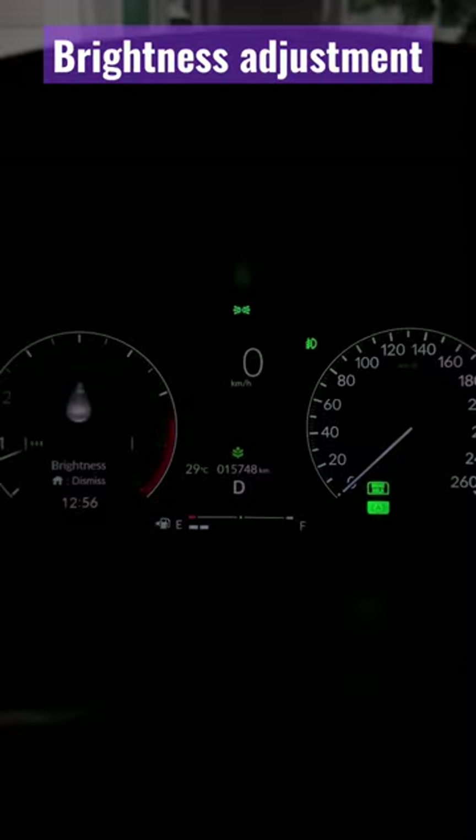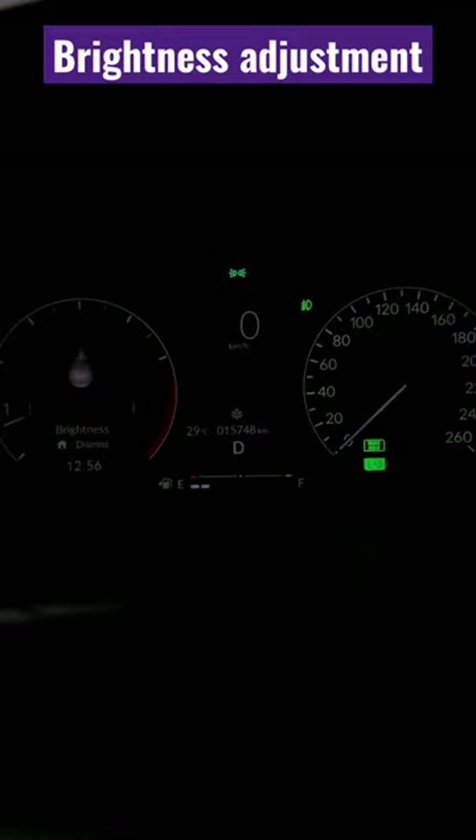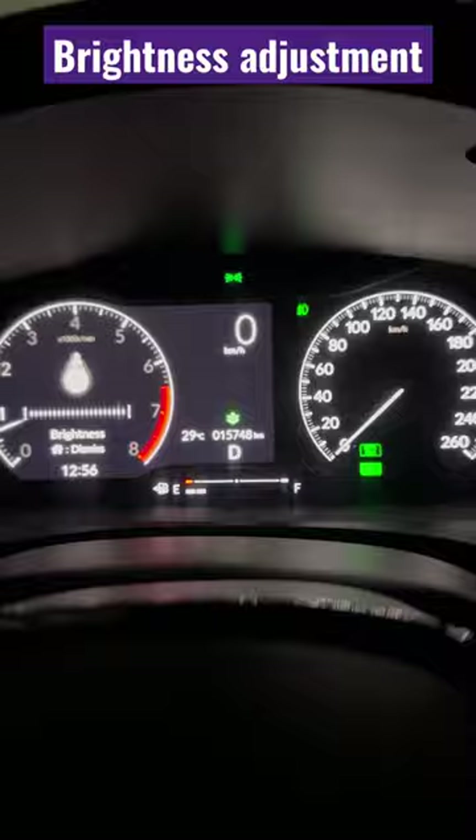Now we are going to increase its brightness, and its maximum brightness is at maximum.